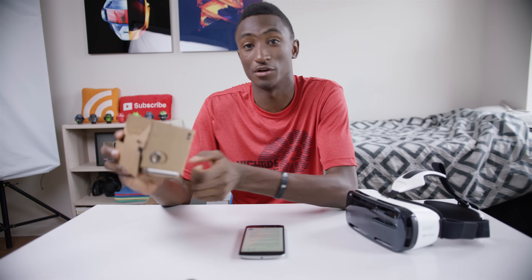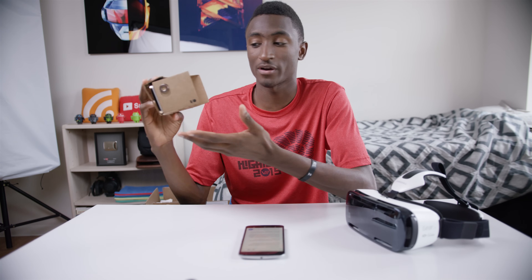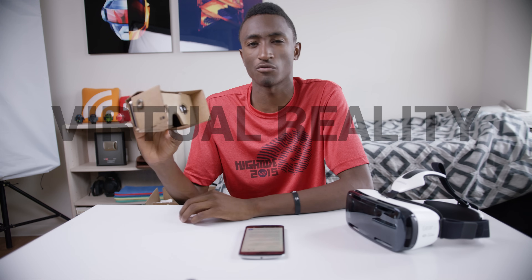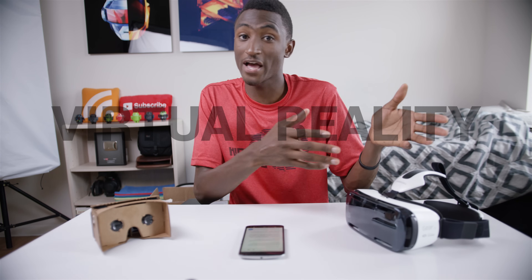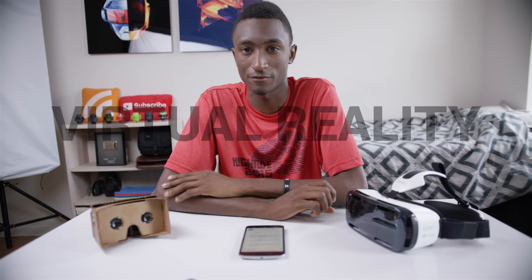Hey, what is up guys? I'm MKBHD here and this is a virtual reality headset. It's a pretty simple one obviously, but that's what it is. And the idea of virtual reality is just that — it's to replace your reality with something, some new virtual computer-generated environment.